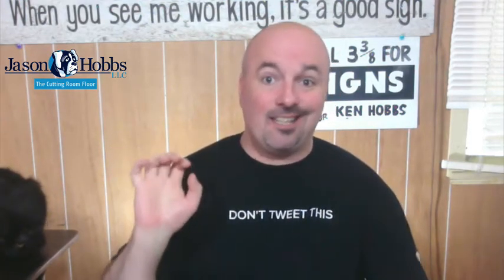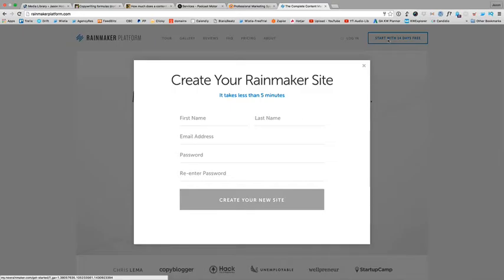Rainmaker Digital hooked a brother up with a little something to talk about this morning. What exactly did they do? Rainmaker Platform came down off their high horse and said, okay look, you can try Rainmaker Platform — set up an account, 14-day free trial, and you don't even have to give your credit card number. Before, you had to, so that they could charge you at the 14th or 15th day.